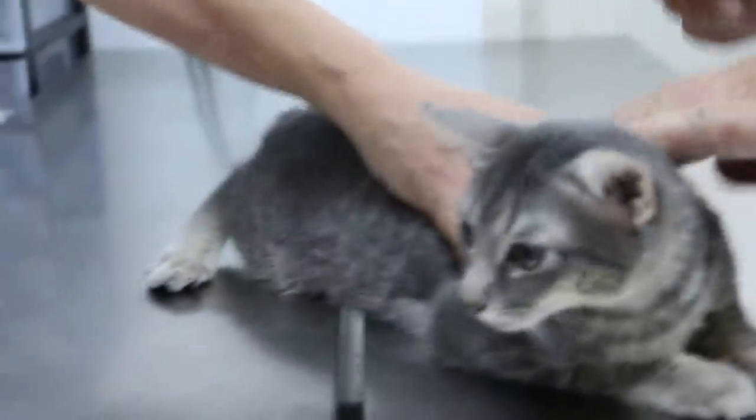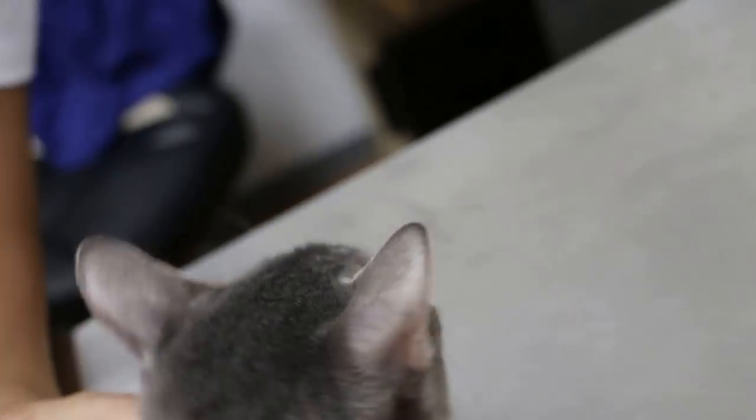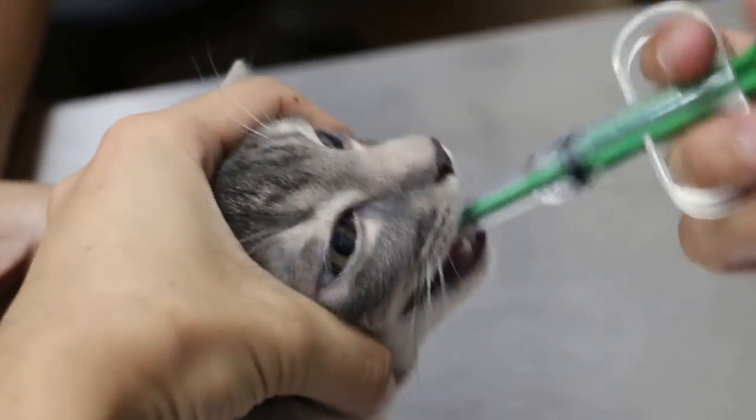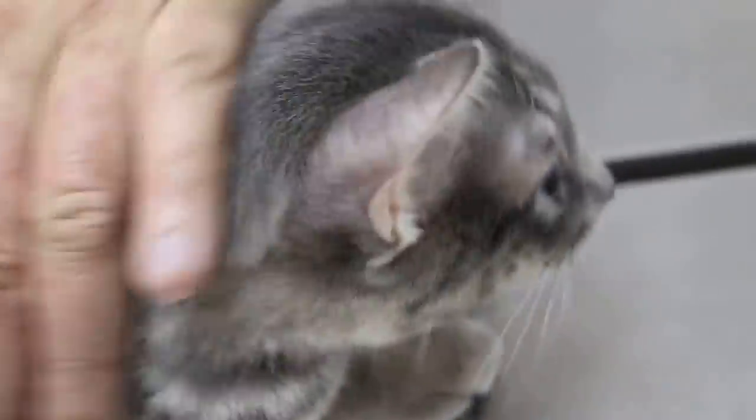The second step is to give the worming tablets. This is done by my assistant — she should position herself properly so she doesn't get an awkward position. The owner will hold the cat so the cat can see them. We are using the pill popper. Close the mouth, stroke the chin — normally it should be quite effective. The owner will have to continue once a week for the next four weeks, to get rid of all the intestinal tapeworms and roundworms. Alright, that's it, finish.